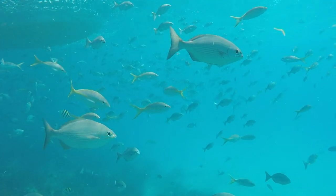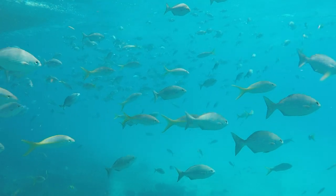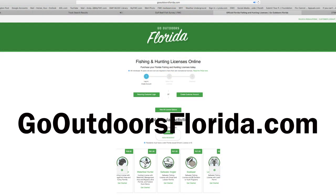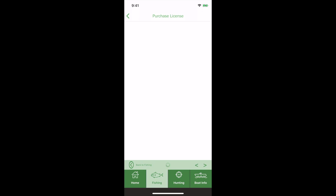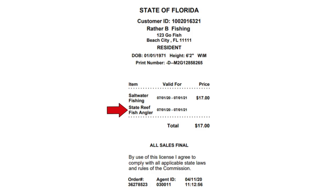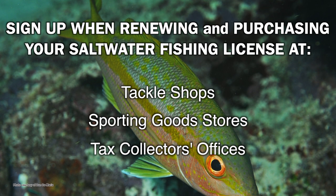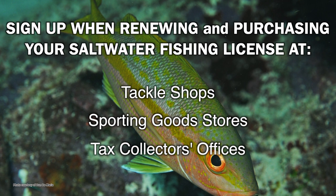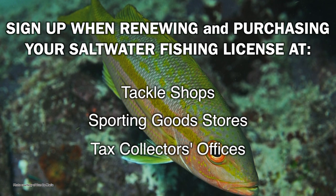Signing up to get the State Reef Fish Angler designation is easy and no cost. First, visit GoOutdoorsFlorida.com on your computer or via the Fish Hunt Florida mobile app and click on Purchase a License to add the State Reef Fish Angler designation to your cart. You can also sign up when renewing and purchasing your saltwater fishing license at tackle shops, sporting goods stores, and tax collectors' offices.